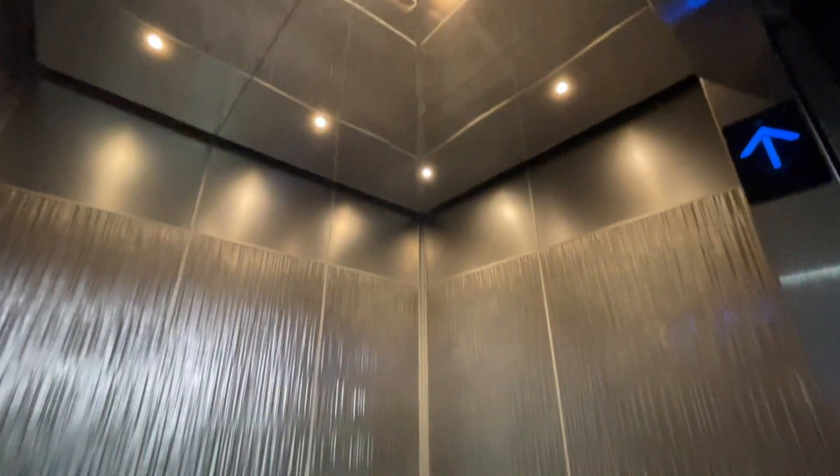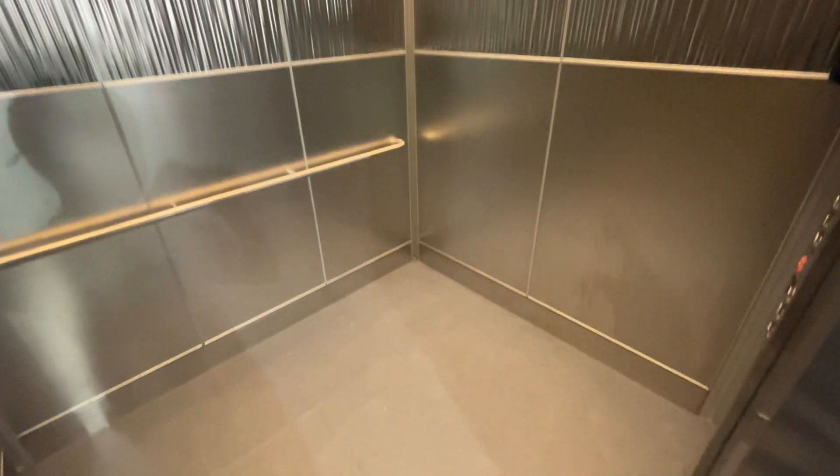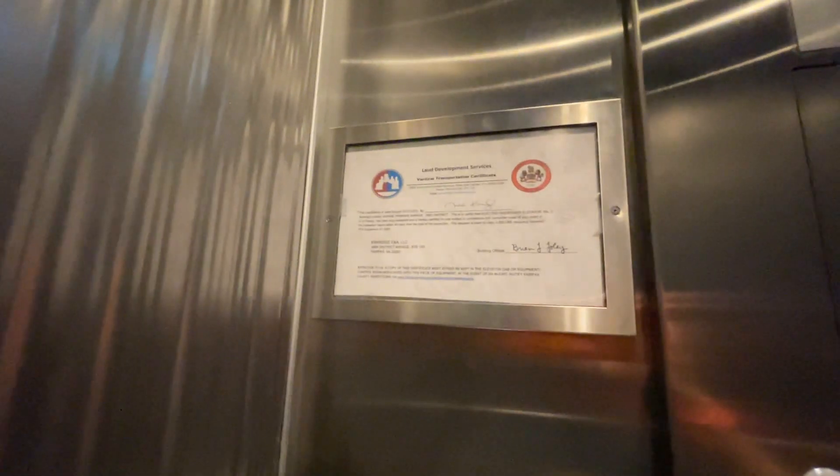Let's get a cab view. Nice elevators for a parking garage. Certificate — class is 3500. Right up.